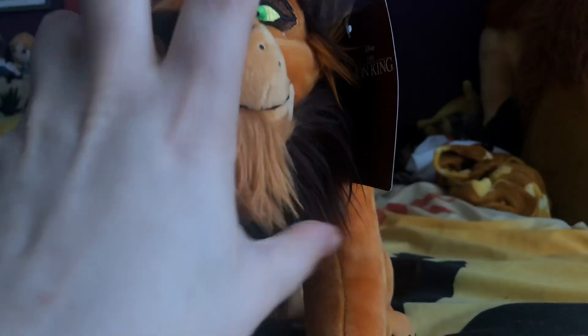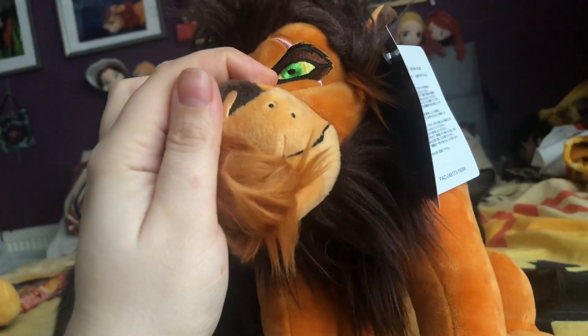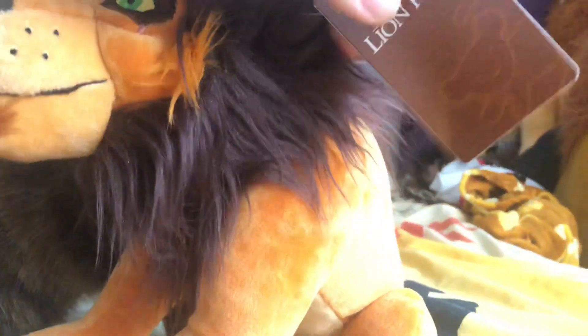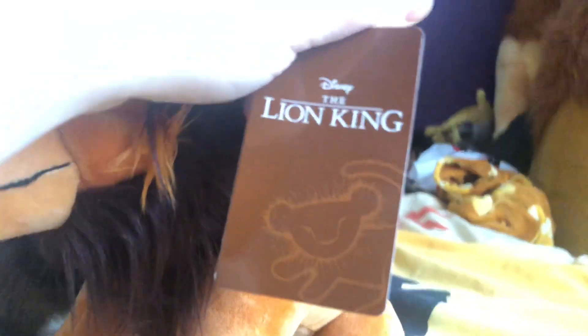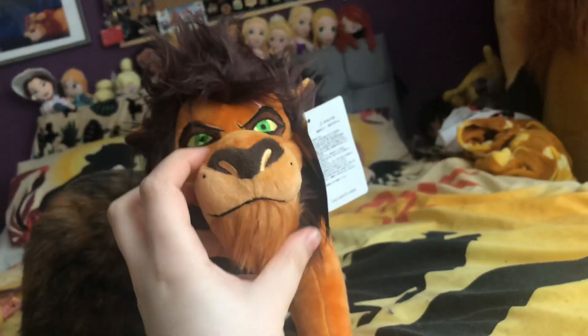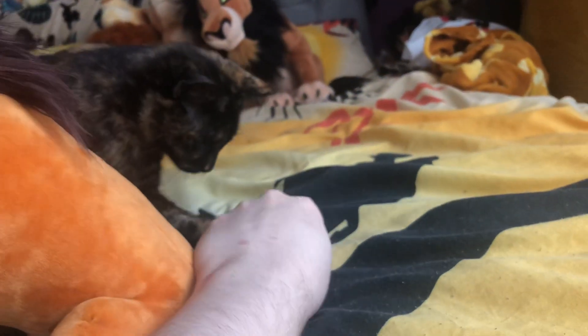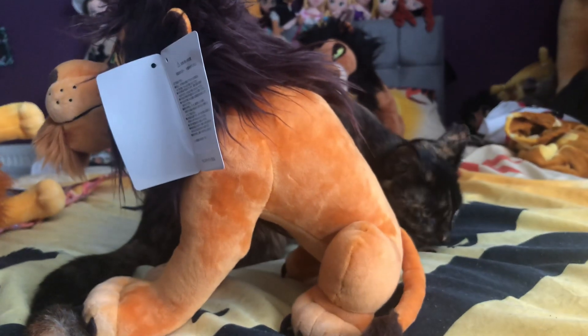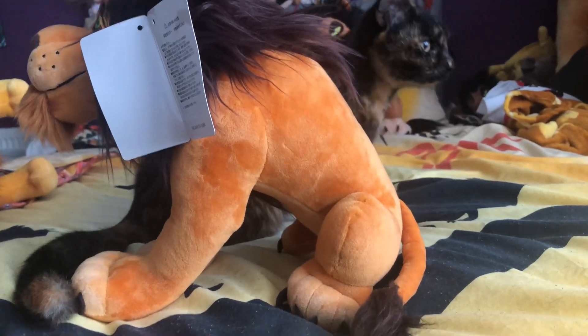He has a brown chin strap of fur, but underneath he actually has a chin — at first I thought the bottom was all hair, but it's not. He has the same tag as Simba, which says 'The Lion King,' and then his price tag. He also has a hunched back, which you would kind of expect from Scar as a character.